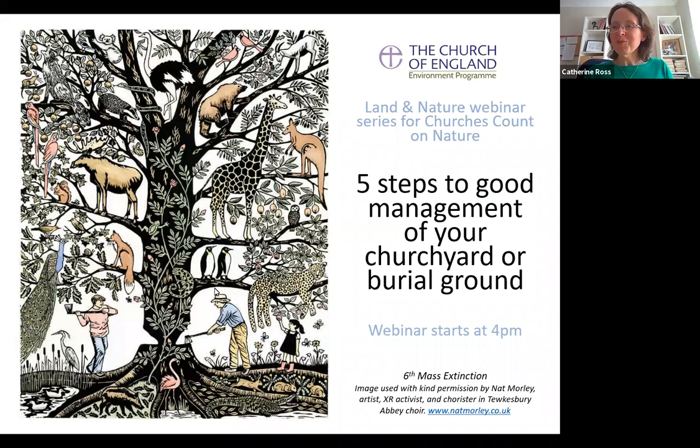Welcome everybody to our webinar today on five steps to good management of your churchyard or burial ground. This is one of 12 webinars going on this week, all themed around land and nature. It's currently Churches Count on Nature, and there are more than 300 churches all around the country taking part, going out into their churchyards and recording the plants, insects, and birds that they find there.